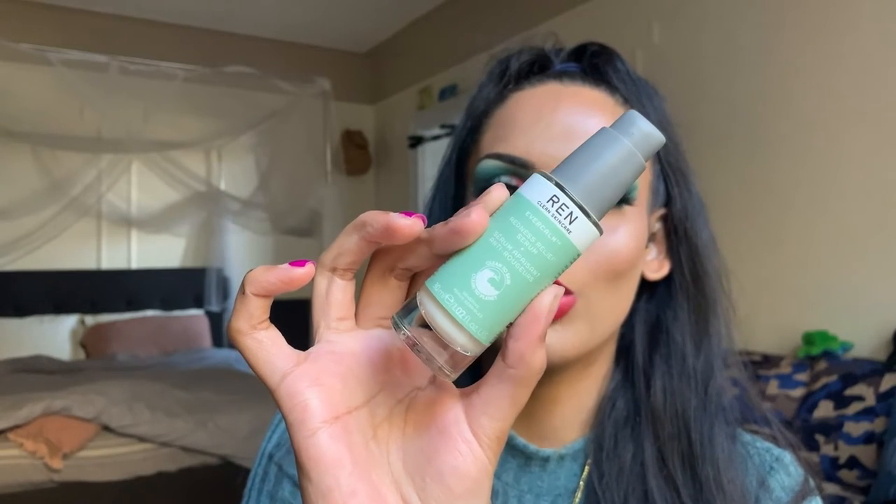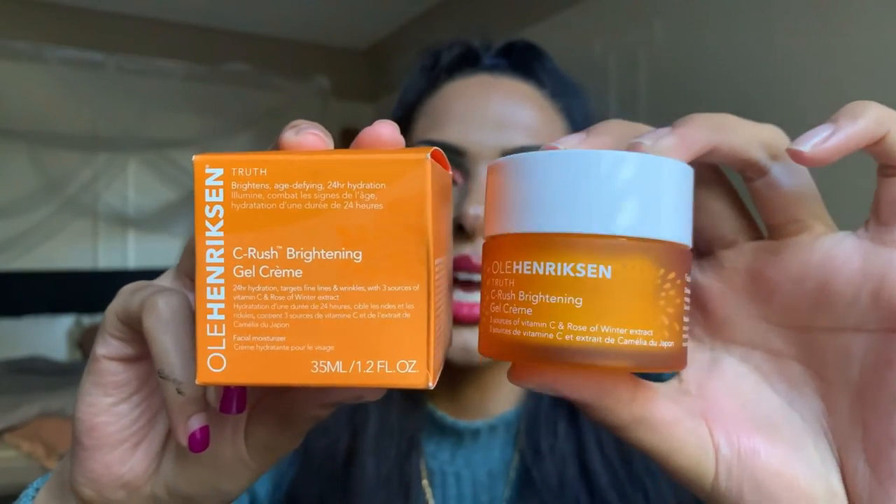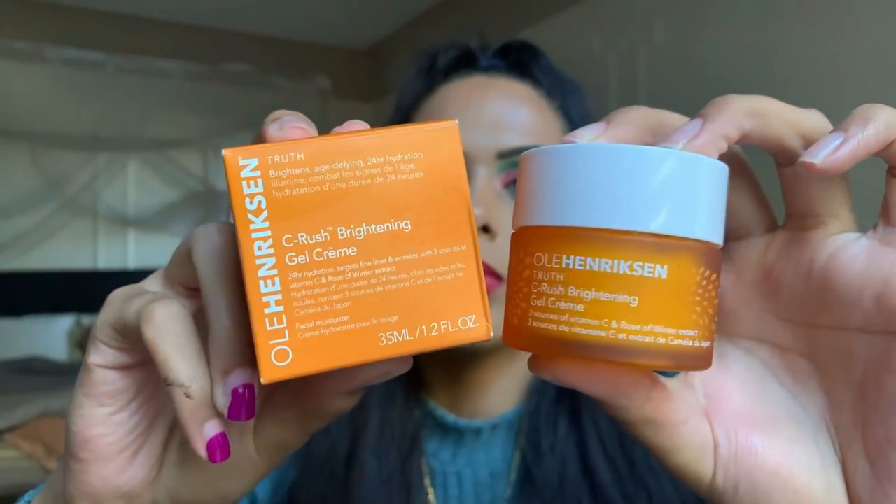The next product is the Ole Henriksen Sea Rush Brightening Gel Cream, retailing for $34. It's described as a lightweight gel moisturizer packed with three forms of vitamin C and Rosa de Winter extract that instantly brightens and delivers 24-hour hydration. I do have a few vitamin C creams I want to use before starting this one, so I won't be opening it right away, but the packaging is a very pretty frosted glass bottle.